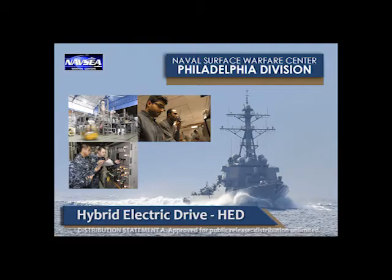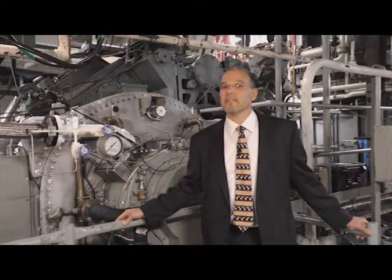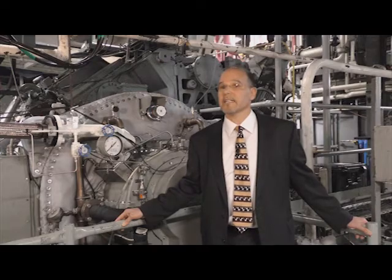Hybrid Electric Drive is one of the Navy's major energy initiatives. A hybrid electric drive is intended to provide increased efficiency for ships operating below 10 knots, which is about half the time the ship is out there, so there's a lot of opportunity for saving fuel. Not only does it save fuel, but it will also increase the energy security of the ship by allowing them to remain on station longer.